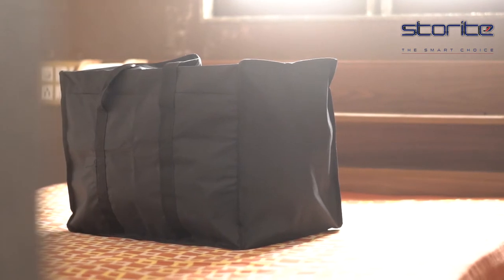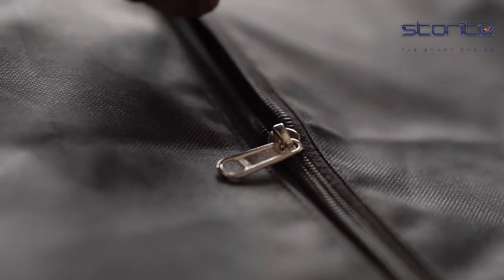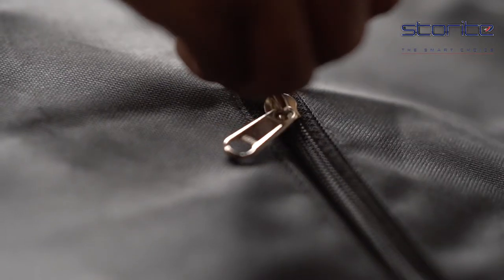Storite Big Clothes Storage Organizer. This multi-purpose storage bag is made out of nylon to support the massive storage capacity of 85.54 litres.